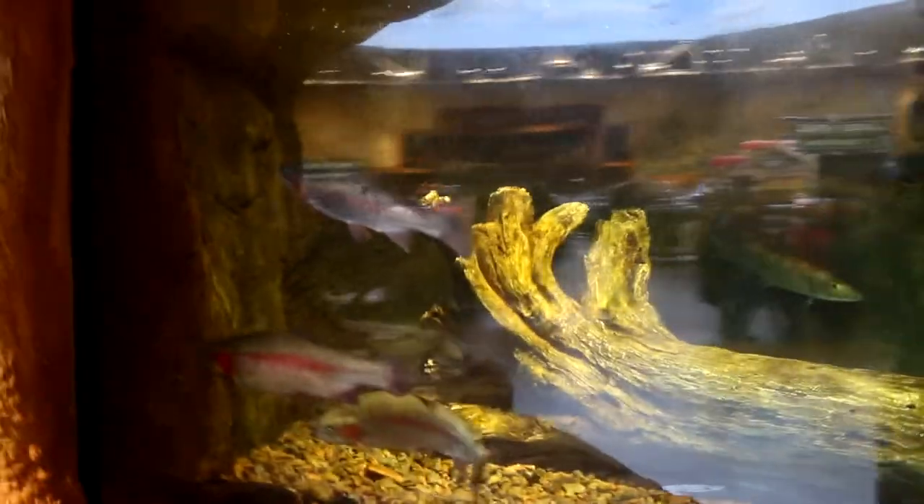Check these fish out — Rainbow Trout. Striped Bass. I'm going to keep on going that way. And more Rainbow Trout.